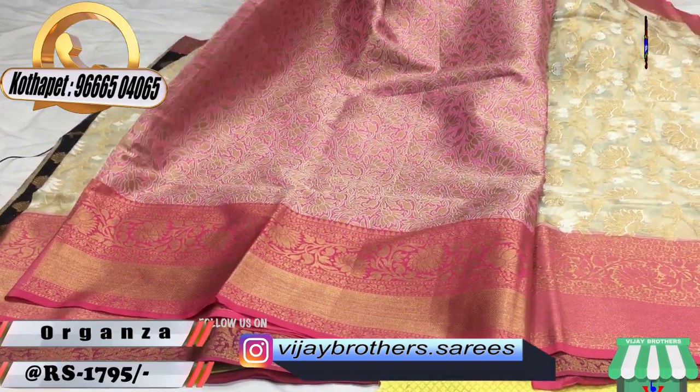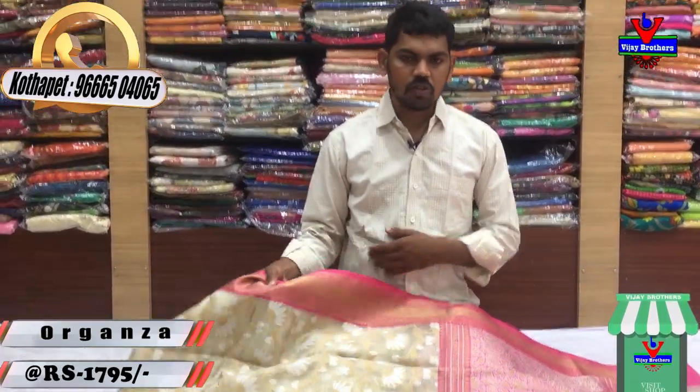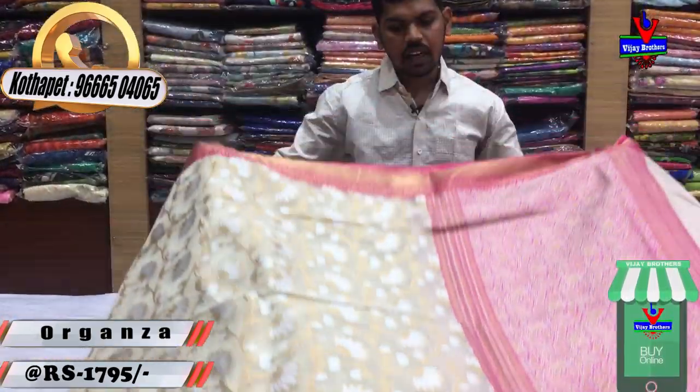We changed the pattern to give it a different look. This is a beautiful designer's costume. It's very reasonable — available for 1,795 rupees.